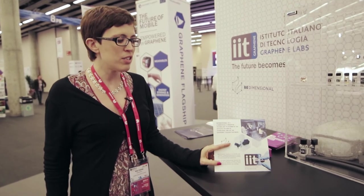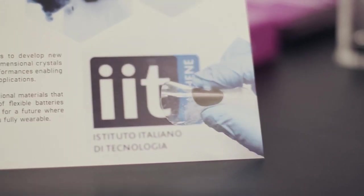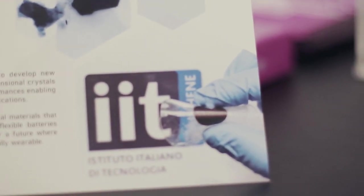We are now working on a flexible battery, which would be something really disruptive because it could really change devices — it could be completely wearable and flexible.